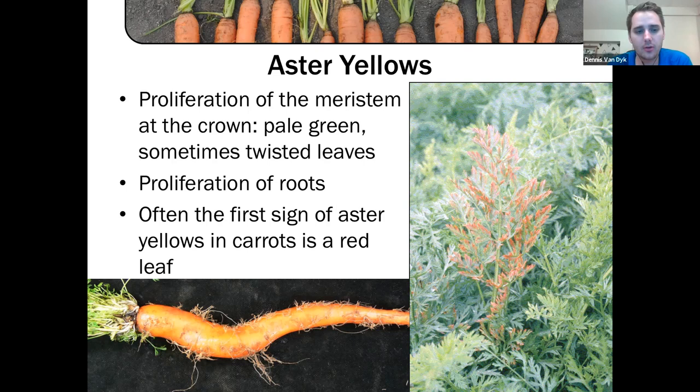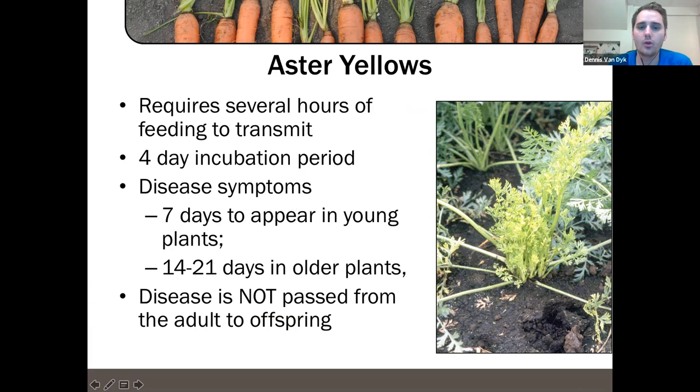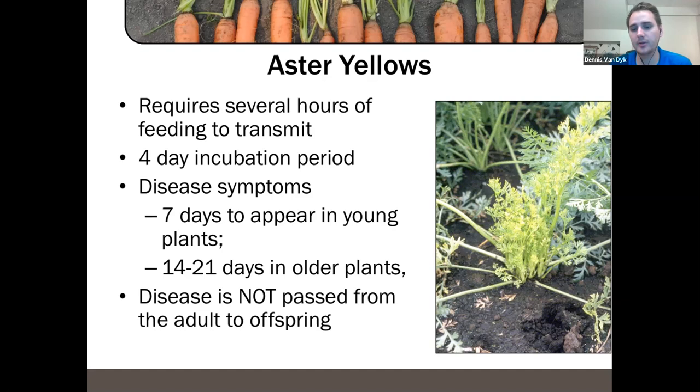One thing to keep in mind: a red leaf for carrots can also indicate a potassium deficiency — so it's really important if you see a red leaf to check on it, check the base, and see if there are any other aster yellows symptoms associated with that carrot. The phytoplasma requires several hours of feeding to be transmitted, and there is a four-day incubation period — so if you're seeing symptoms, the damage was already done at least four days, and typically a week or two weeks prior.